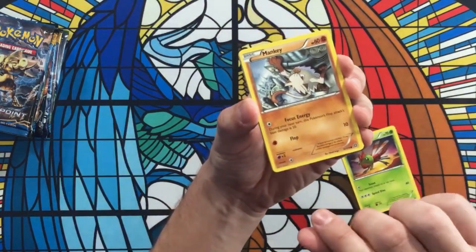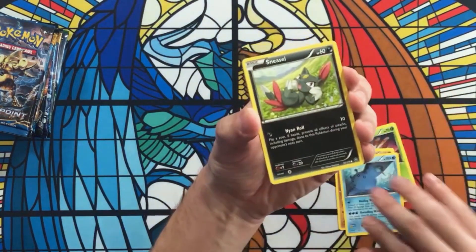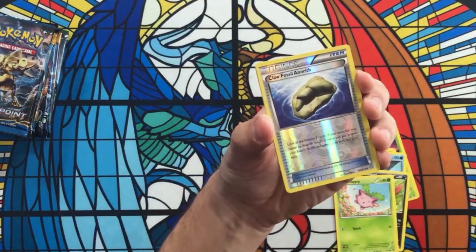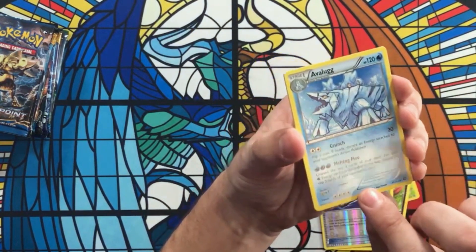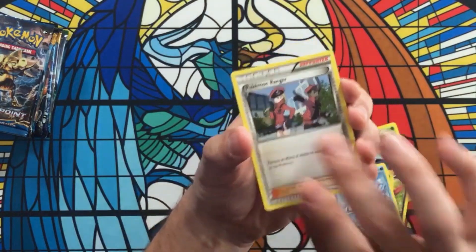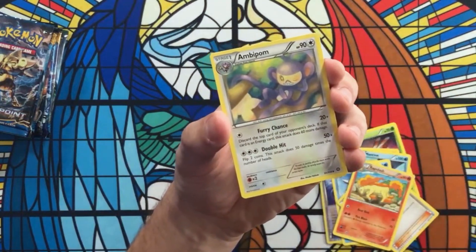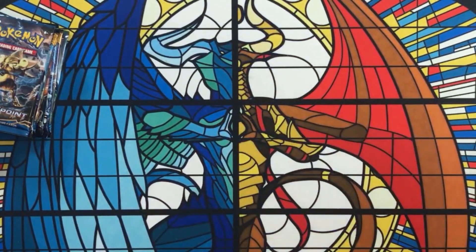First pack — we got a Mankey, Manatene, Sneasel, Hoppip, Claw Fossil — that's pretty sweet. Our regular rare looks kind of like a frost giant, very cool. Then we got Pokemon Ranger, a Rapidash, and an Ampharos. There was our first pack.